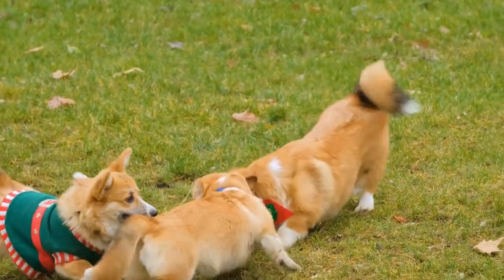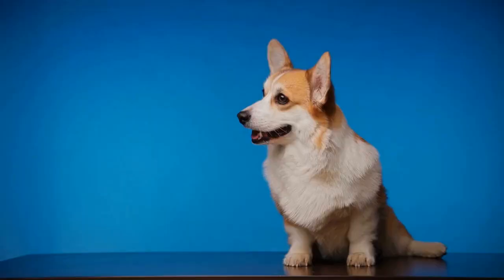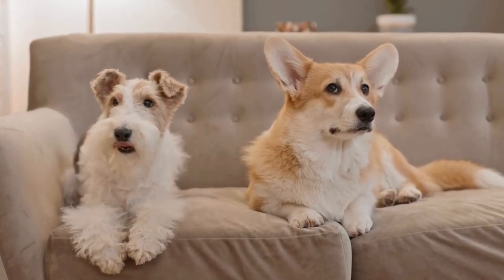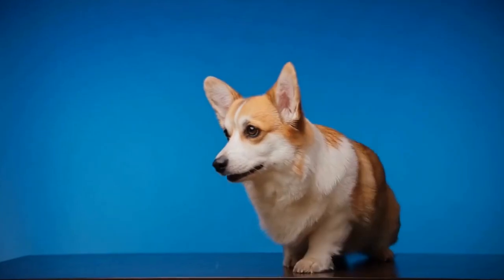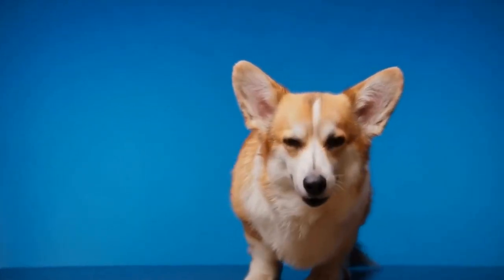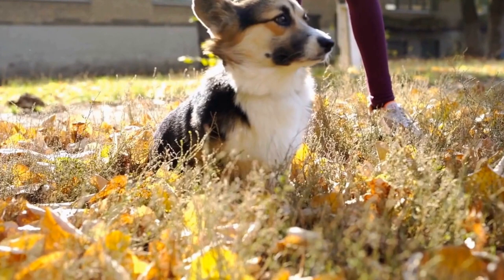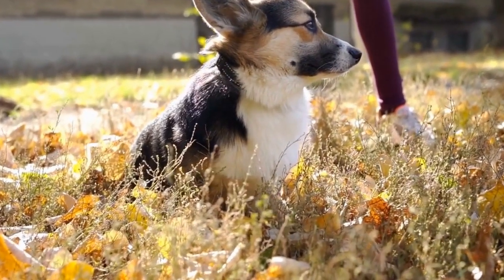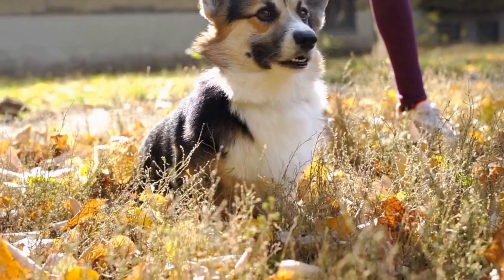Consideration 6: Gradual Introduction and Supervision. Regardless of the corgi's breed, it's crucial to introduce the dog and cat gradually and under supervision. Create a safe space for the cat where they can retreat to if they feel overwhelmed. Always supervise interactions and be ready to intervene if necessary. With time, patience, and consistent positive experiences, the corgi and cat have the potential to build a harmonious relationship.